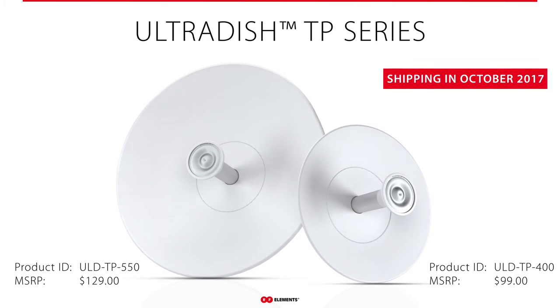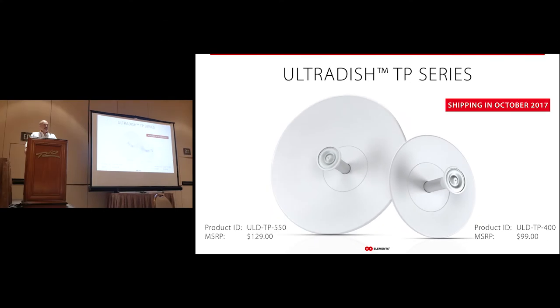We've updated the design — the mounting system is slightly different, we have a new ergonomic handle, and the dish itself has been redesigned from the last version. You're getting slightly better performance from the revision shipping now in October versus what you saw before. Availability is October 2017. The Ultra Dish 400 (24 dB) will be $99 MSRP, and the Ultra Dish 550 (27 dB) will be $129. That's for the parabolic dish — you add the Twist Port adapter and the radio of your choice.